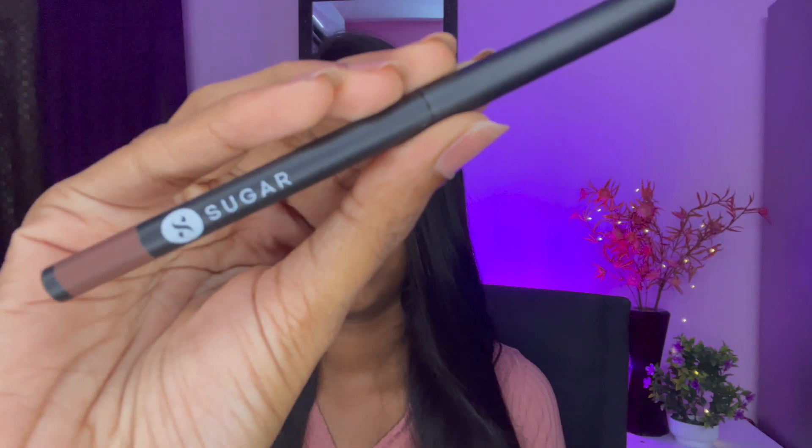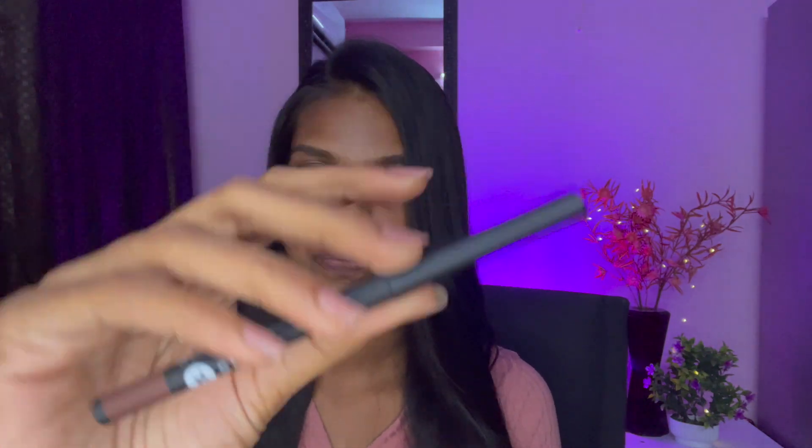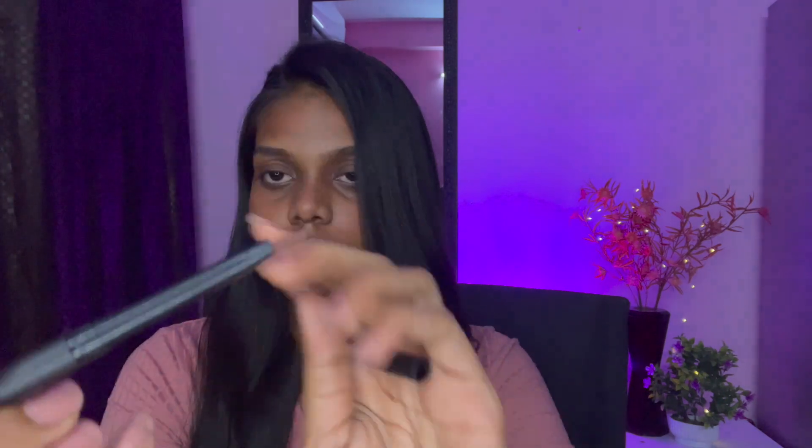Next is a kohl from Sugar. It is 1.2 grams in quantity and I got it for around 250 rupees.